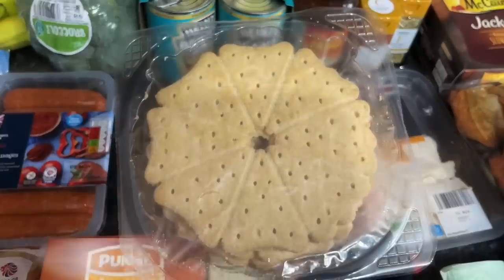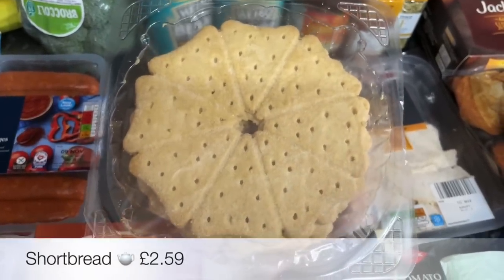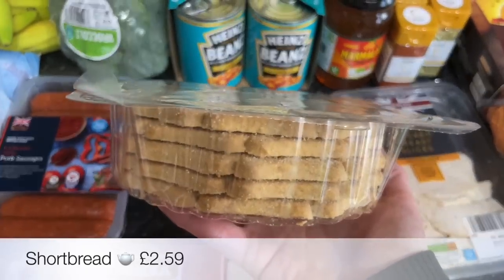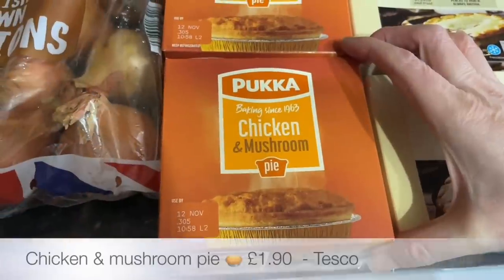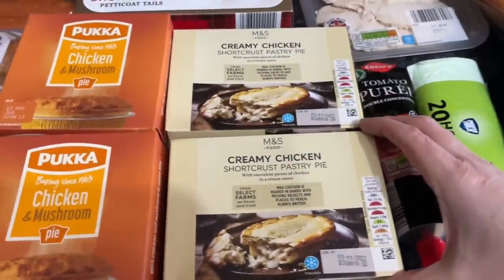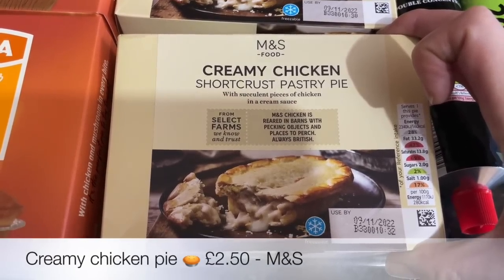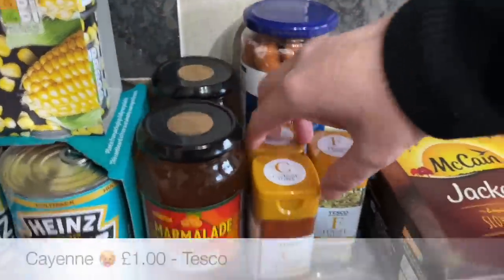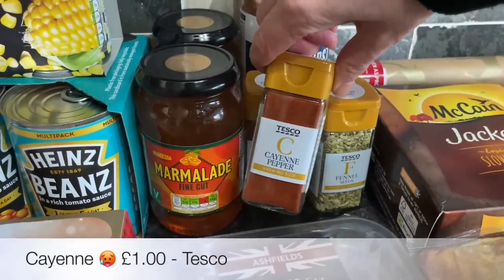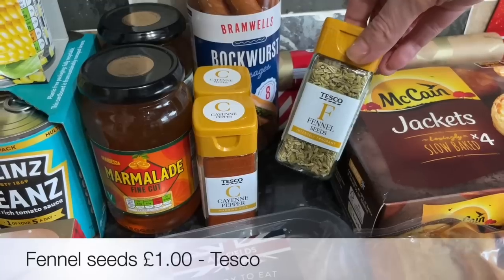Some shortbread — I didn't realise there was quite as much in here, but it will not go to waste. There are quite a few rounds of shortbread; you just snap them into triangles. A couple of chicken mushroom pukka pies — I prefer the chicken and mushroom but the girls prefer the creamier pies. A couple of jars of orange marmalade, some cayenne pepper, and fennel seeds for the campfire stew.